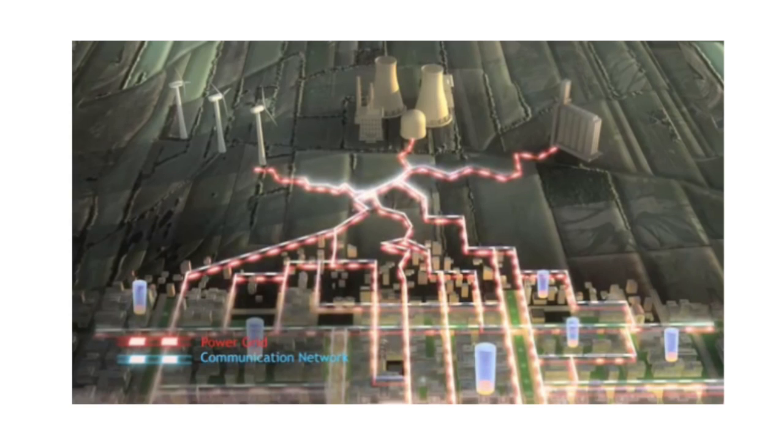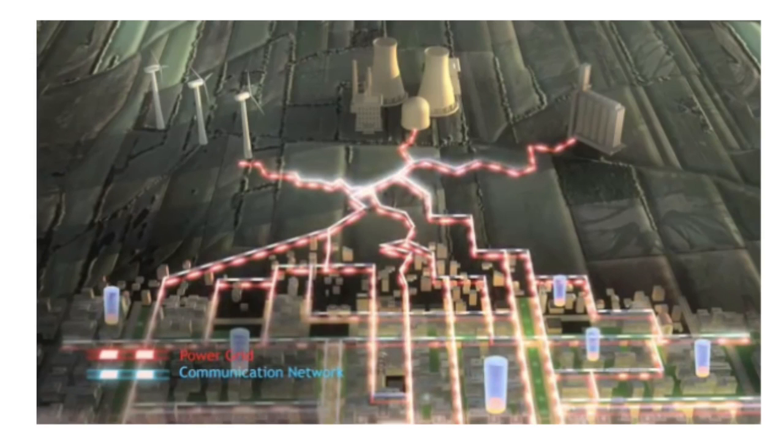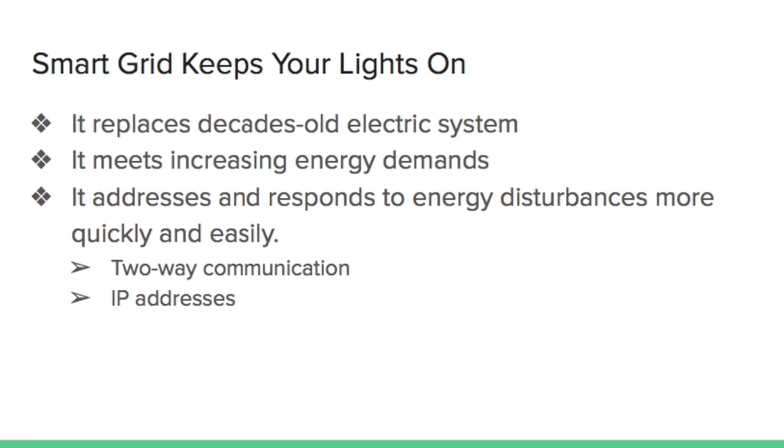Recognizing these challenges, energy communities are combining information technology with the electricity infrastructure to create a smart grid. Smart grid rebuilds the outdated infrastructure, ensuring that power is delivered consistently and the system is managed more efficiently. It also prepares the electric grid to meet increasing demand.